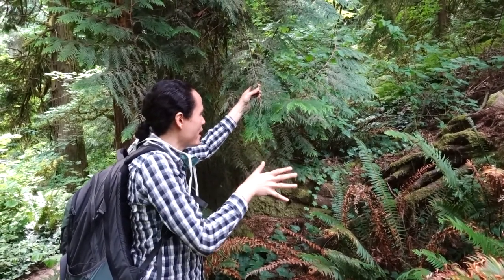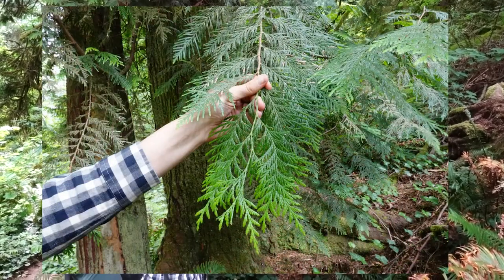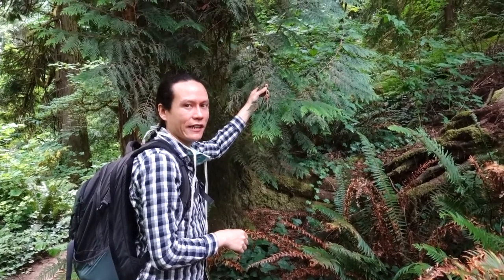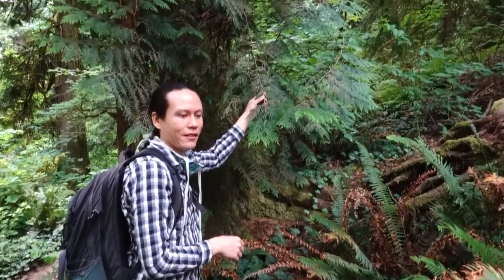If you get up close, you can see the branches — they've got that green, they're a little scaly and a little prickly. The nice thing about cedar is that since it's an evergreen, the leaves, branches, and boughs are on it year round, so you can find it throughout the year.